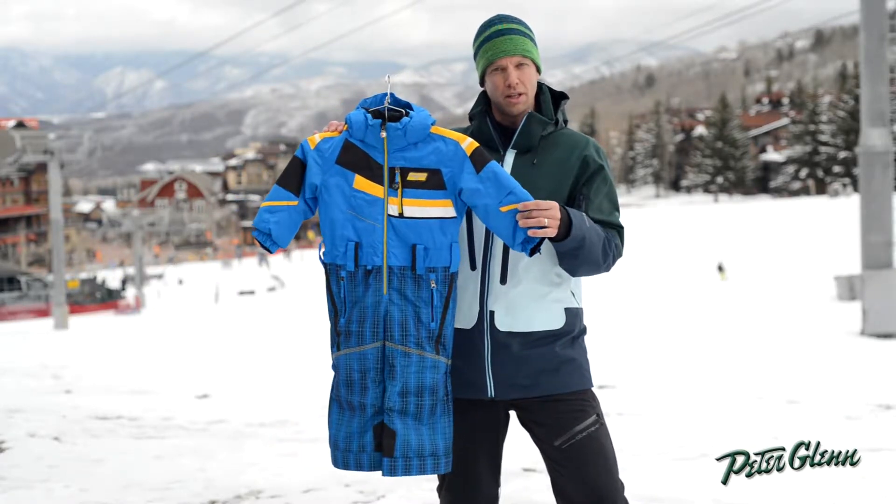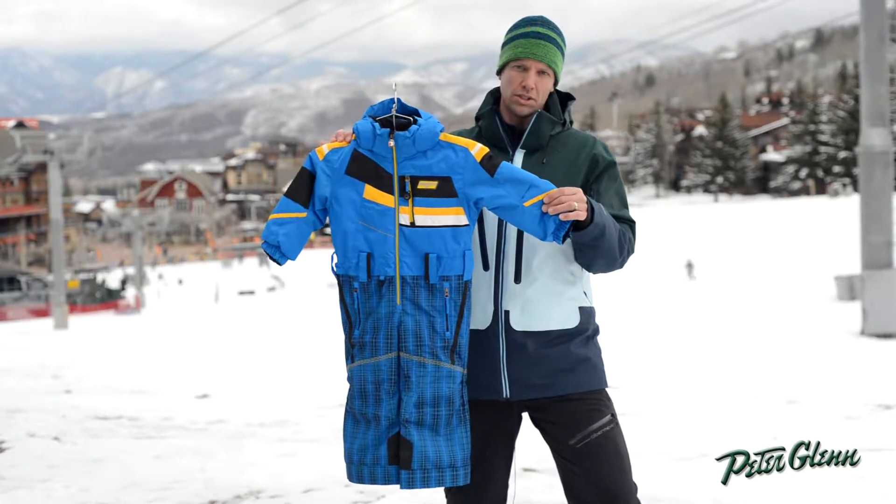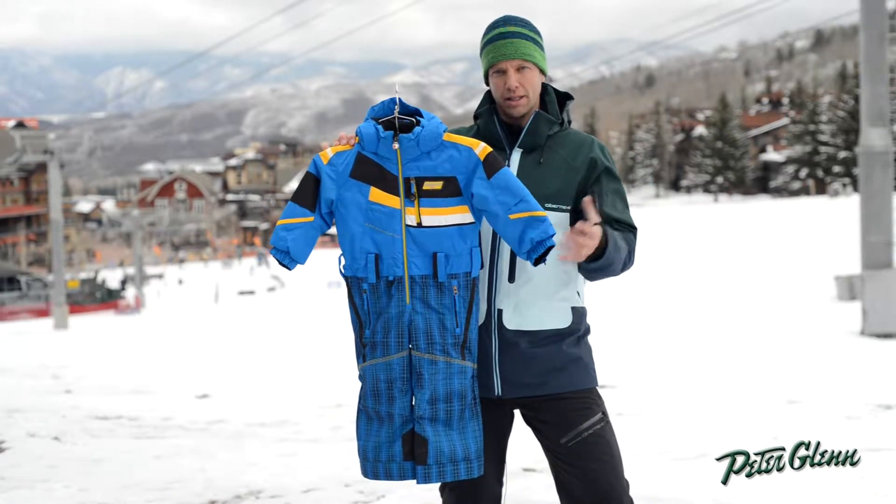10k waterproofing here — it's as high as you get for a preschool product. 140 grams insulation, so enough insulation in there it's going to keep them warm in any condition really.